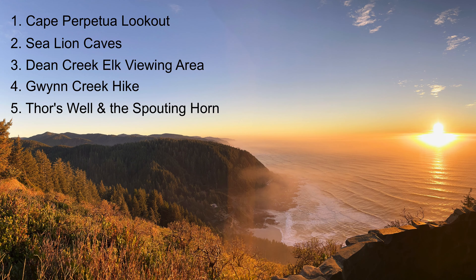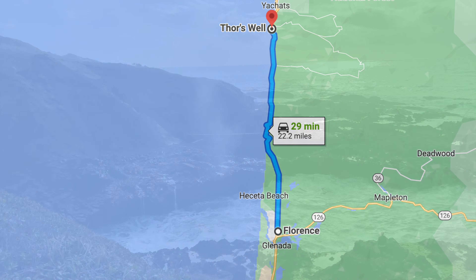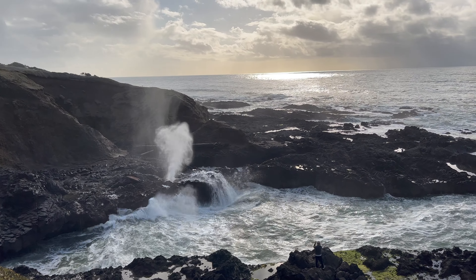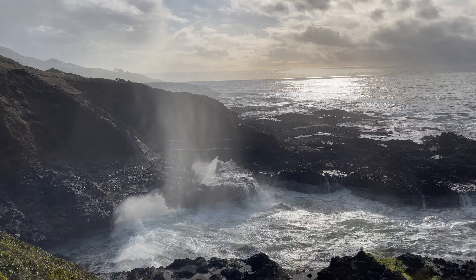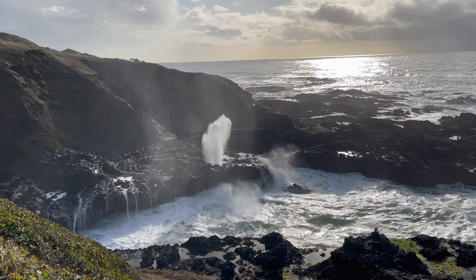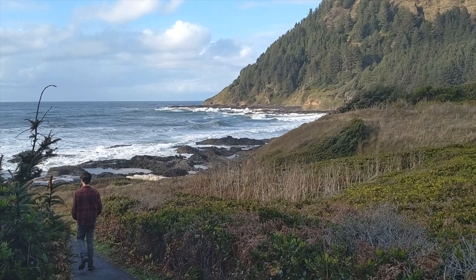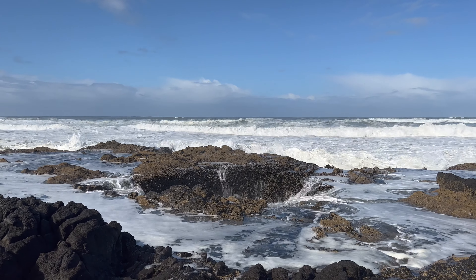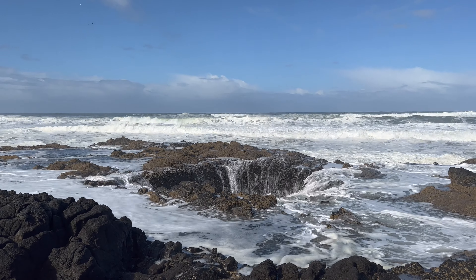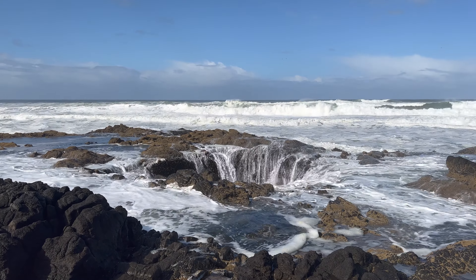To close out our top five, Thor's Well and the Spouting Horn are likewise about 30 minutes from Florence, just down the road from the Cape Perpetua Visitor Center. These two natural coastal rock formations form what I can best describe as natural fountains. The Spouting Horn looks like a geyser, but it's not an active geothermal feature — the ocean waves are just pushing up through a hole in the old lava rock. The Spouting Horn and Thor's Well are visible after a very short walk from a Highway 101 turnout. Thor's Well is likewise a hole in the lava rock, but the wave action makes it resemble a giant sinkhole, like the ocean itself is draining through it. The coastal rock formations are what make the Oregon coast so bizarre and beautiful, and this is a great place to see two of these unique formations in action.